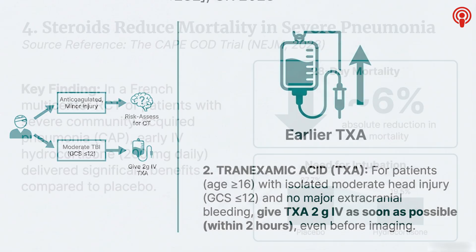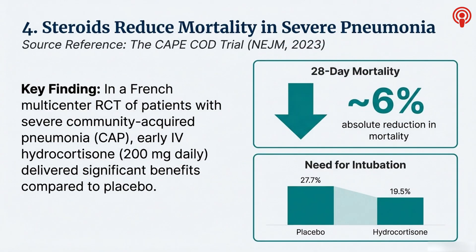Let's transition out of trauma and into severe infections — sepsis. We have two massive trials that are really redefining things. Let's start with severe community-acquired pneumonia, CAP. The use of steroids here has been debated for a decade, but the Cape Cod trial, published in the New England Journal in 2023, has settled the argument for the sickest patients. What was the setup?